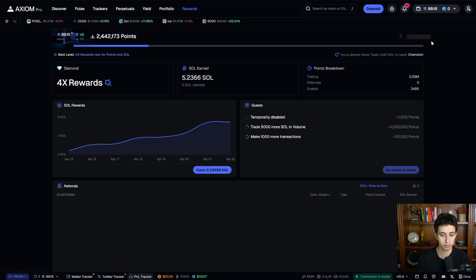The best way to become a profitable trader in meme coins is to have a setup that works for you — one that makes it easy to spot narratives early and not miss out on opportunities.